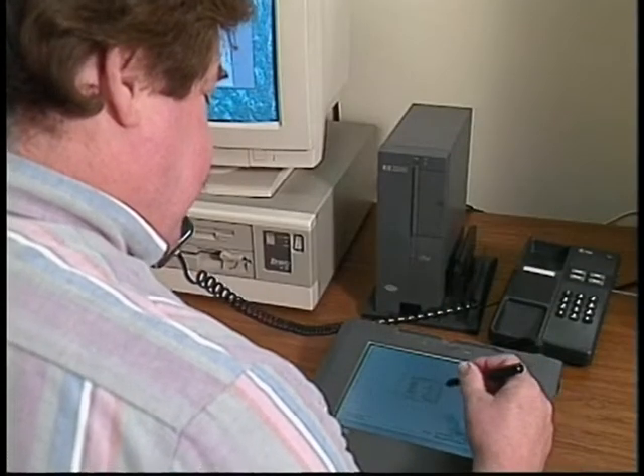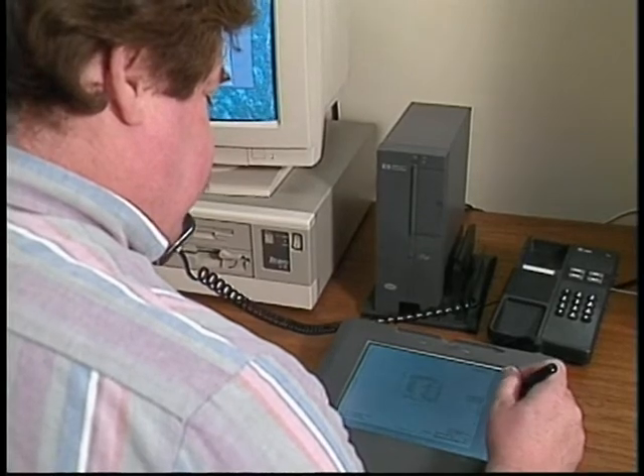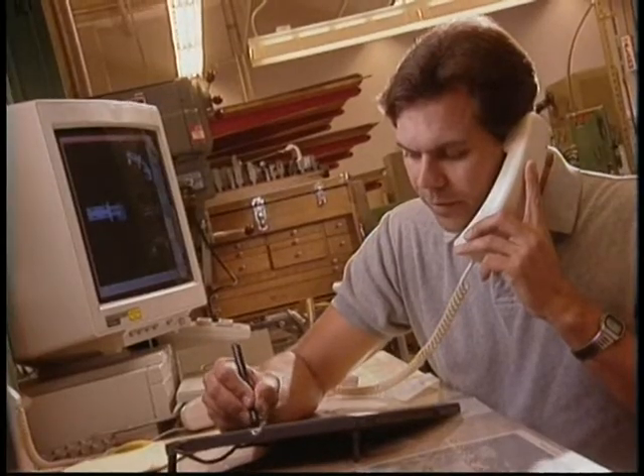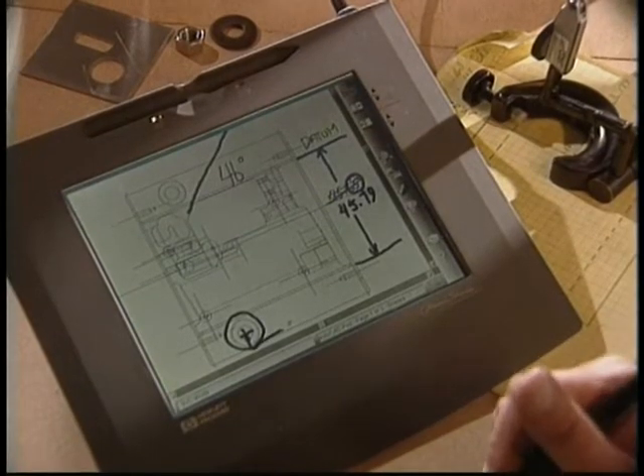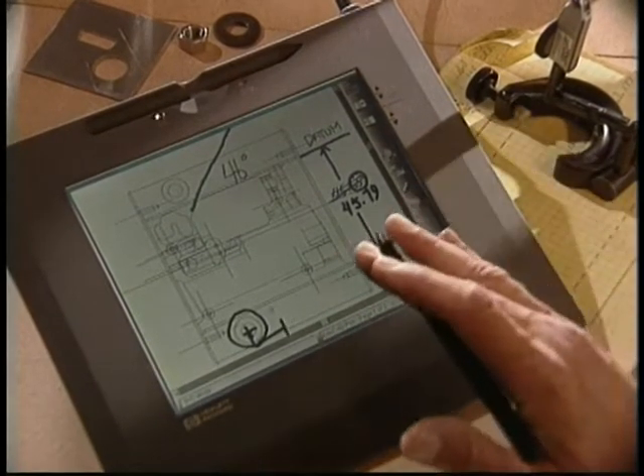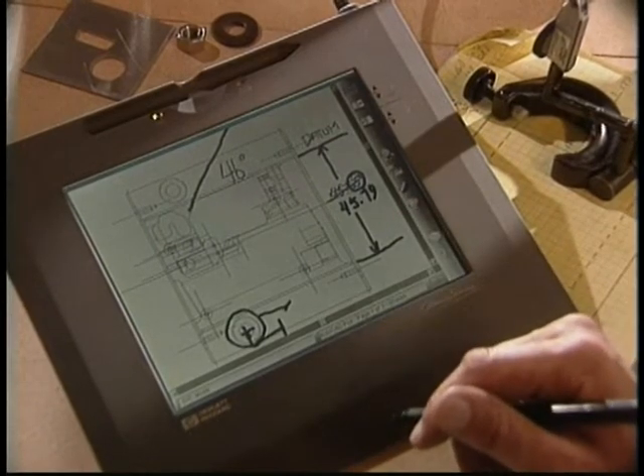HP has introduced a new device called OmniShare — a kind of interactive fax machine that lets two people look at and work on the same document simultaneously, with each able to electronically make comments that both parties can see. The OmniShare lets you talk and move data at the same time on a standard phone line. The real-time document conferencing system does not require a PC, but you can hook it up to a computer to transfer files or images.